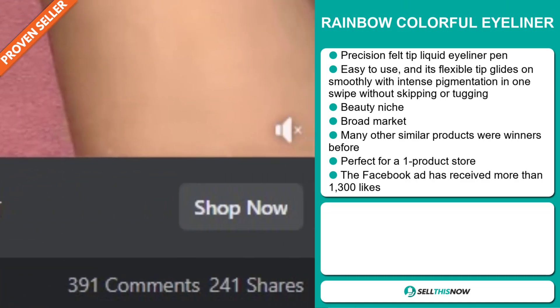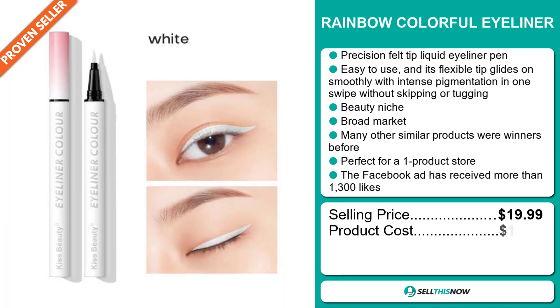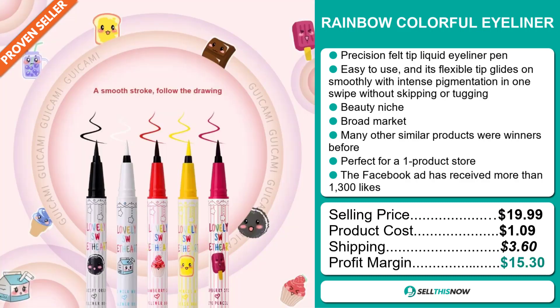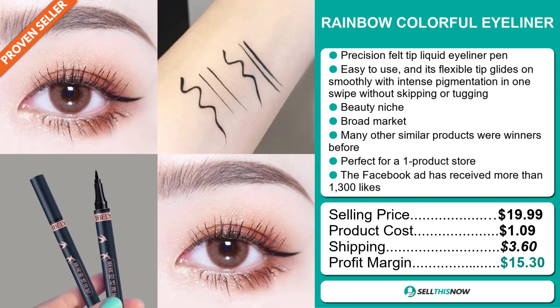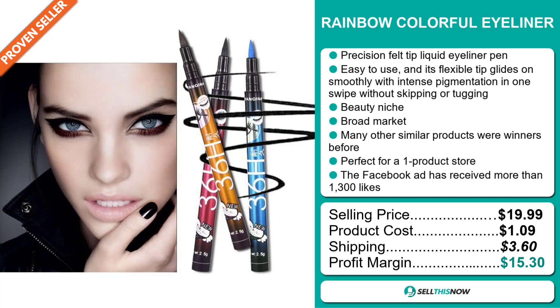The selling price for the Rainbow Colorful Eyeliner is just under $20, whereas the product cost is only $1.09. Shipping will set you back $3.60, so you're looking at a good profit margin of $15.30. Sell this now.